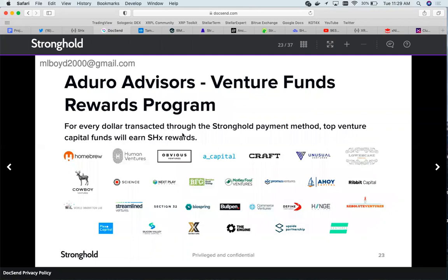For every dollar transacted through the Stronghold payment method, top venture capital funds will earn Stronghold rewards.